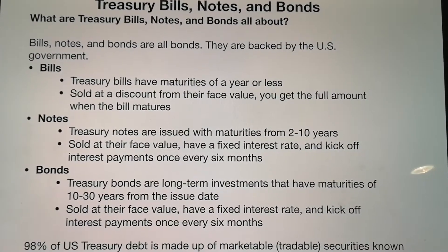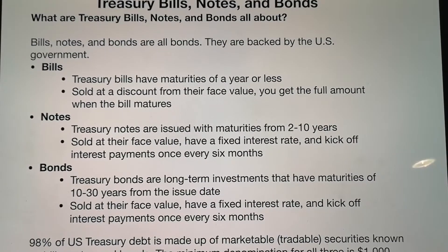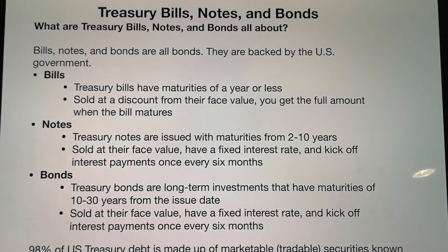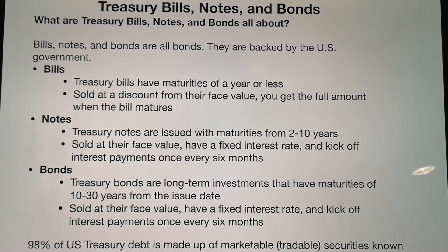For bills, Treasury bills have a maturity of a year or less. They are sold at a discount from their face value, and when they mature, you get the full amount.